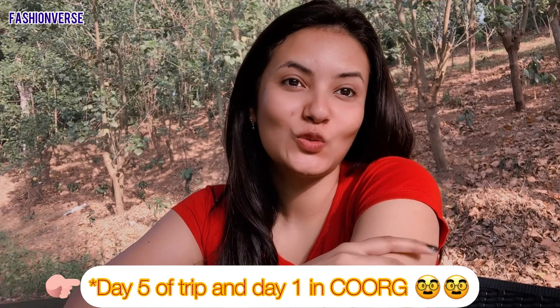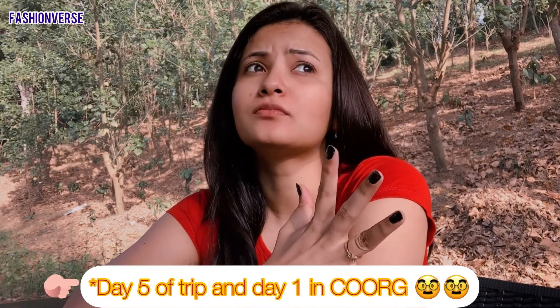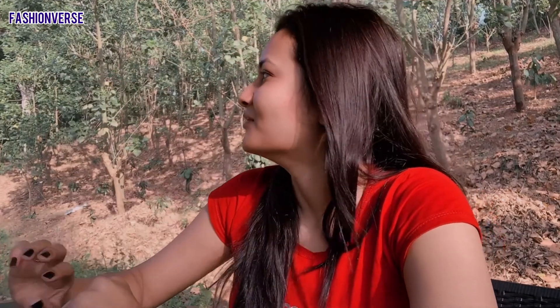Hi guys, so this is day five in Coorg and I'm at a beautiful property. Somebody was telling me yesterday when we arrived that this is some coffee garden, so we'll explore that together. Good morning to all of you — it's a beautiful morning because this is the first time throughout my trip that I woke up and immediately thought: let me shoot and explore this property. This feels so close to nature that I just don't want to go anywhere or do anything else except sit here and enjoy this beautiful closeness to nature. Let me give you a sneak peek of the property.